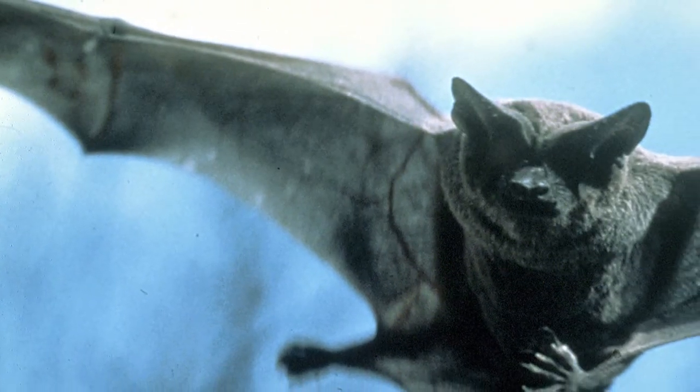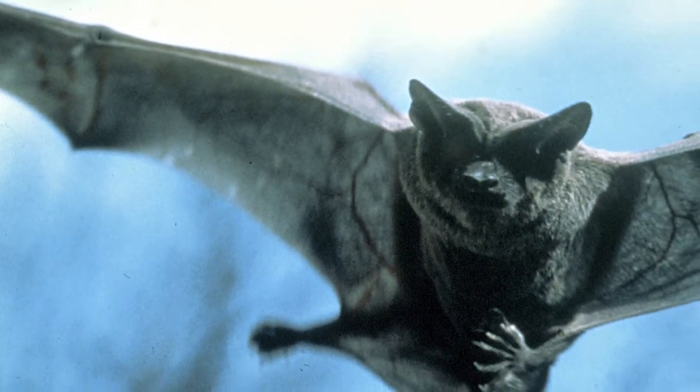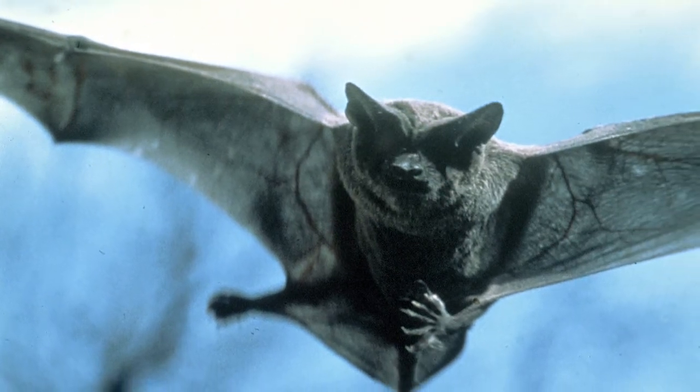Bats are one of the most beneficial mammals we have. They fly and they eat bugs.